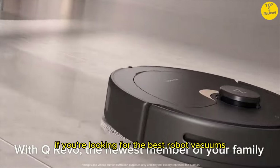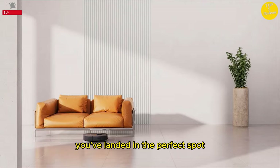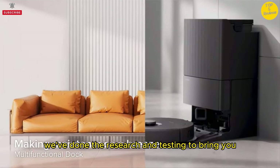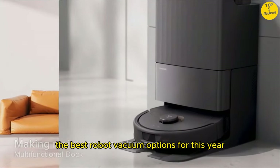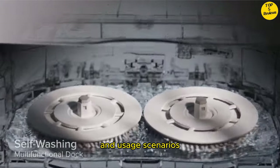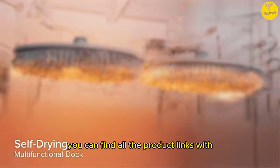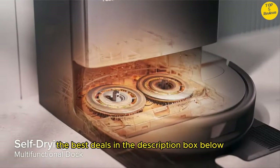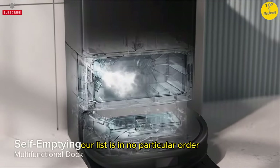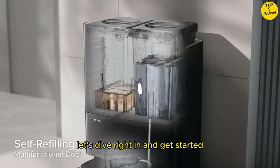Hey, what's up folks? If you're looking for the best robot vacuums, you've landed in the perfect spot. We've done the research and testing to bring you the best robot vacuum options for this year, considering price, performance, and usage scenarios. Stick around to discover which robot vacuum is the best fit for you. You can find all the product links with the best deals in the description box below. Our list is in no particular order, so be sure to stay tuned till the end. Let's dive right in and get started.